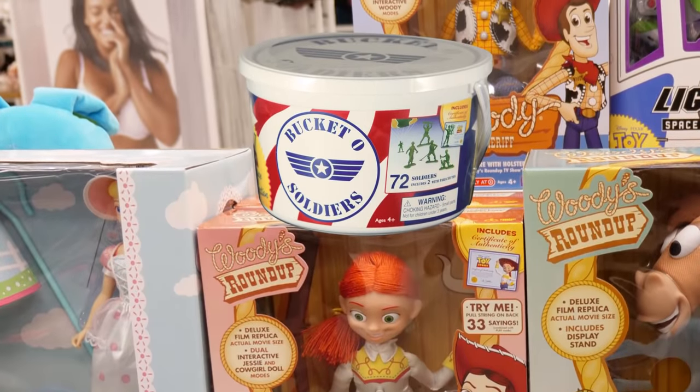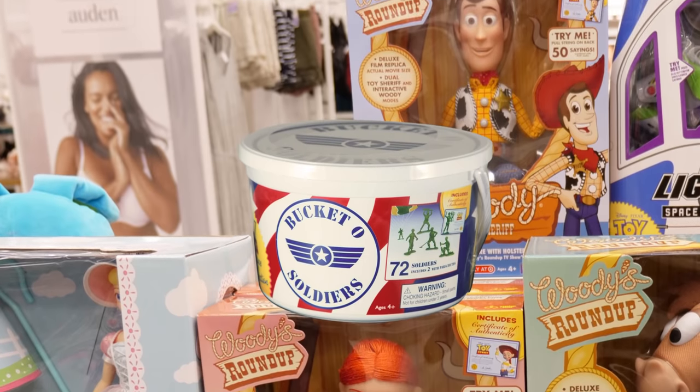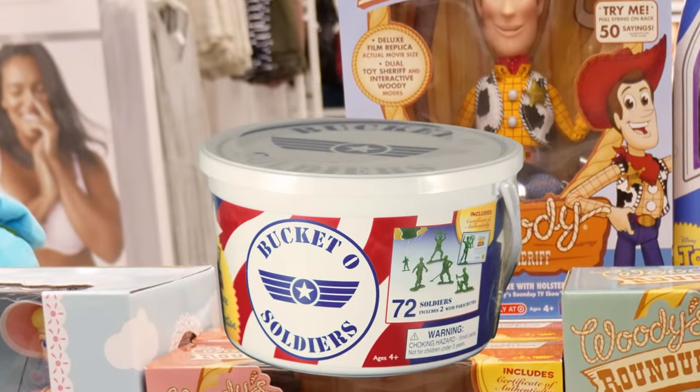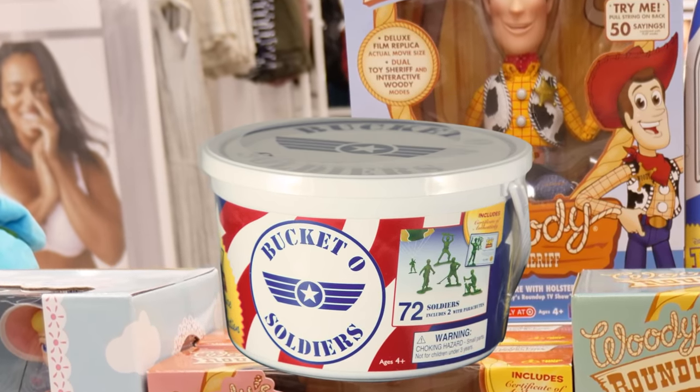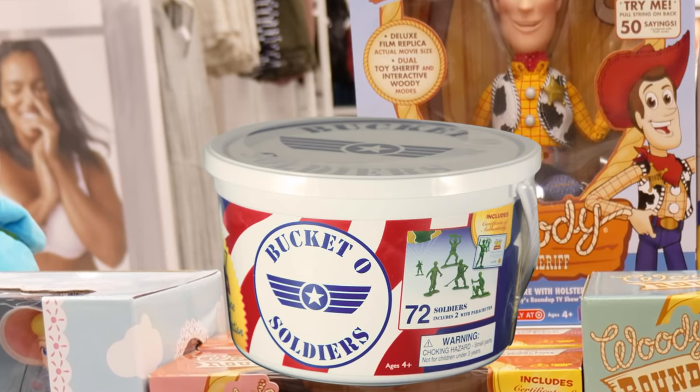Now you can send the Green Army men on a mission. Stored in a film-accurate bucket, these Green Army men look just like Andy's. You get 72 soldiers, including Sarge, and two soldiers with working parachutes. These soldiers feature a variety of poses with weaponry. Just remember to leave no man behind — Woody's orders.